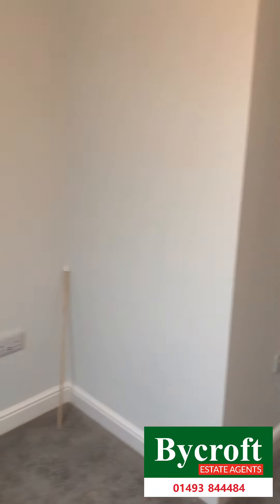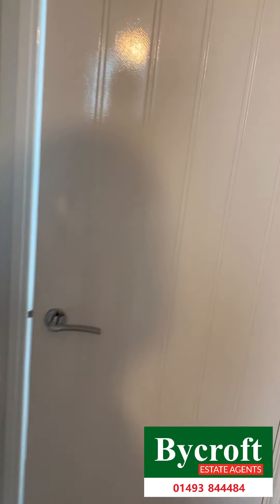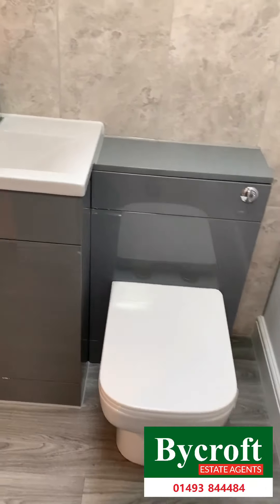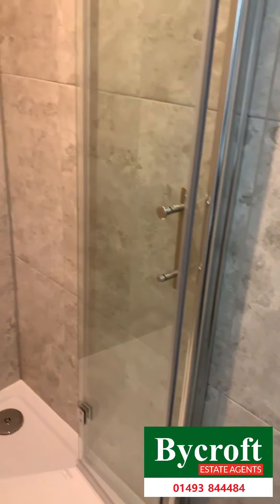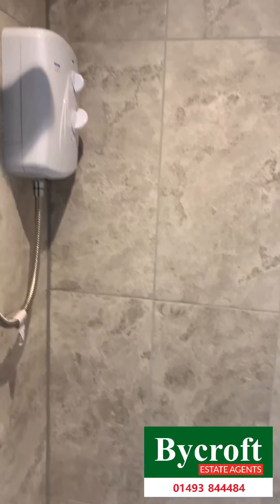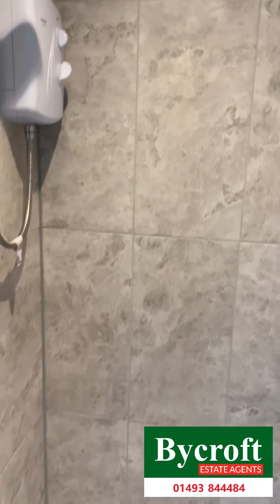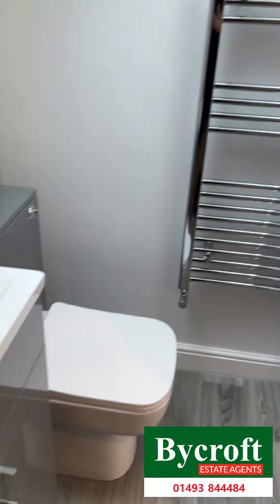Velux window. Also benefits from an en suite. Superbly finished. Beautifully presented.